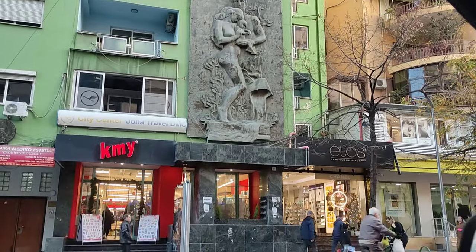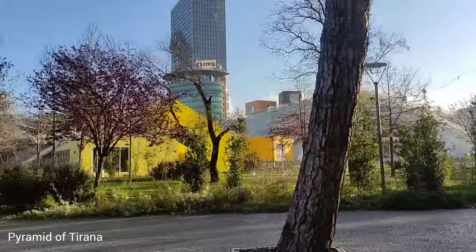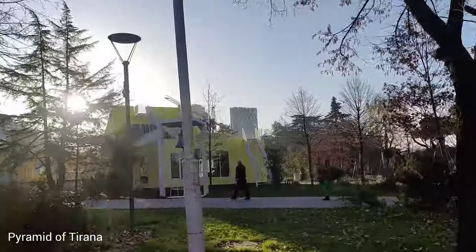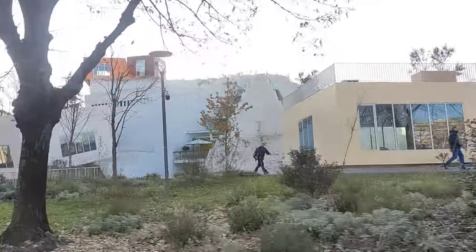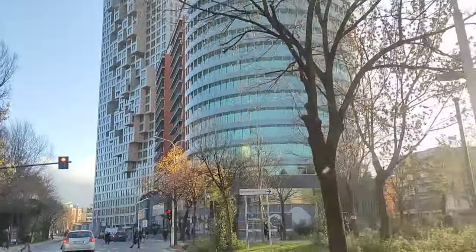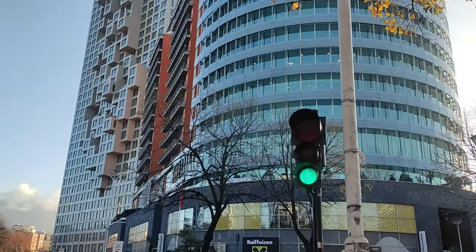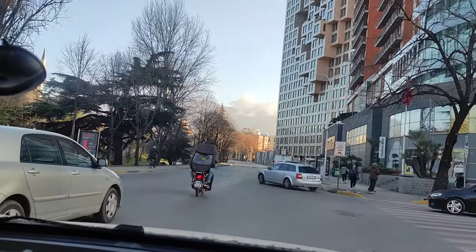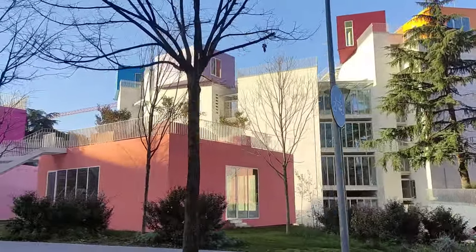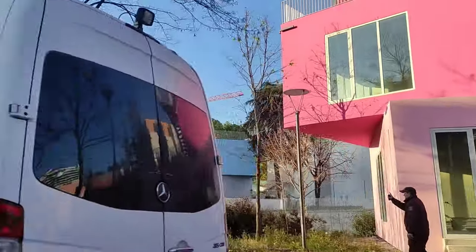The next morning, Tirana was like waking up into a new adventure. The sun was shining and the city was buzzing with life. We had plans to explore more cool places. The Pyramid of Tirana is like a big landmark of Albania's capital city — it's where important decisions about the country's future happen. Tirana's modern architecture is a mesmerizing blend of innovation and style, with buildings featuring fancy designs, big glass windows and cool shapes — it feels like a futuristic place where each building tells a story about how Tirana has changed and grown.